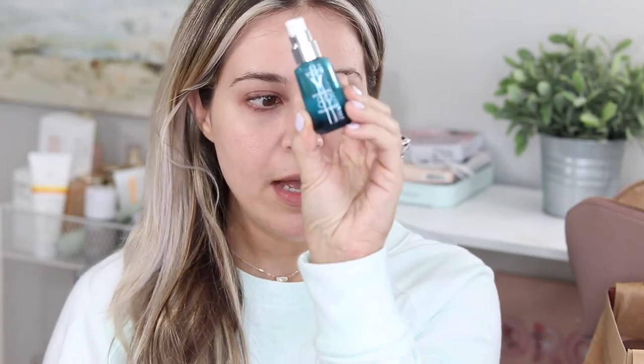I've been starting all my makeup looks with this Vichy 89 Eye Serum because I find it makes a significant difference in how my concealer applies under the eyes. It's a really lightweight hyaluronic acid eye serum that also has a little bit of caffeine in it, which is great to use in the morning.